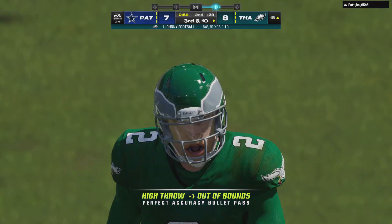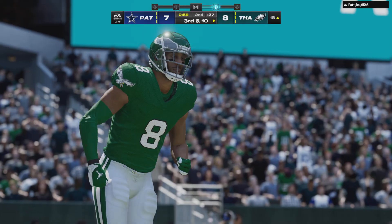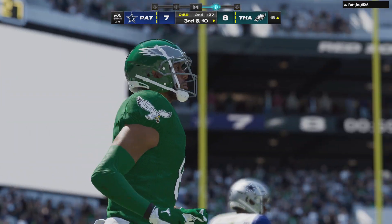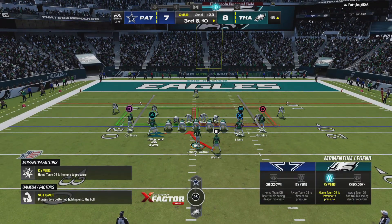A second down throw for the end zone but it's incomplete. That play call wasn't there for them against that coverage. So they're going to spin the dial in their playbook and come up with one more shot at the marker to try and keep this series going.